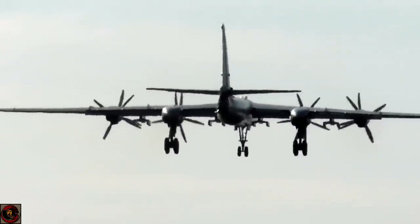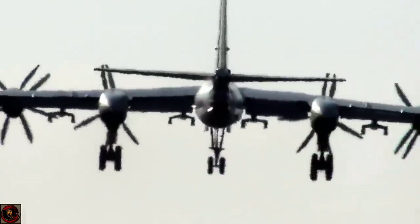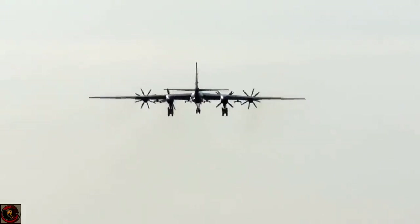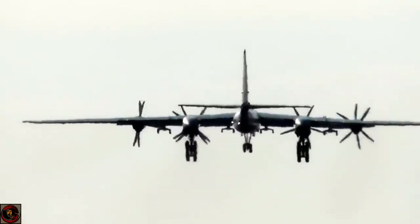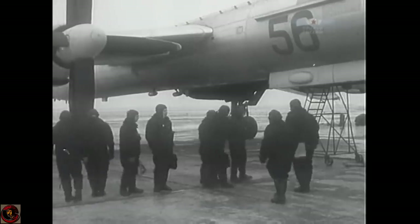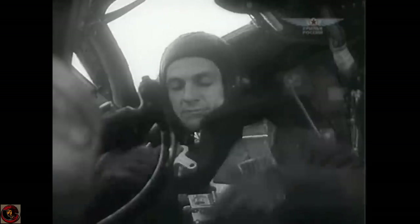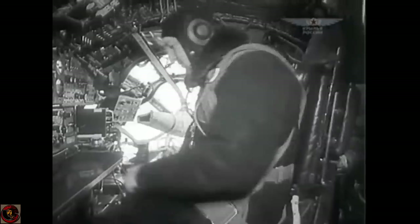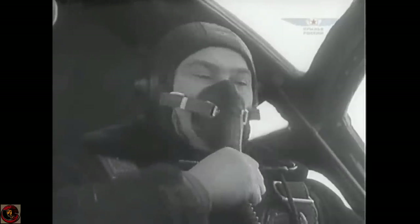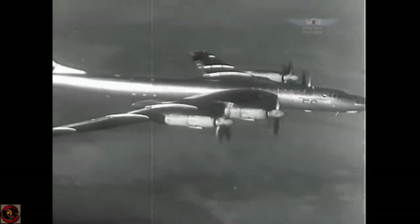The TU-95 has been built in many variants but was originally constructed as a strategic intercontinental heavy payload bomber aircraft. We still see it today flying around testing the borders of international waters and airspace, with F-22s, F-16s or Eurofighters flying beside them saying, yes we know you're here, you can go home now. One of the fascinating things about this aircraft is its age and how long it's lasted. It's no real stranger to Russian military equipment, however this aircraft is still fighting strong.